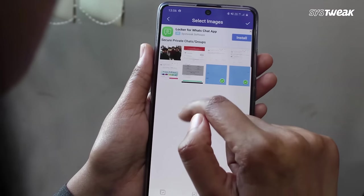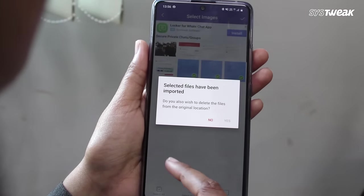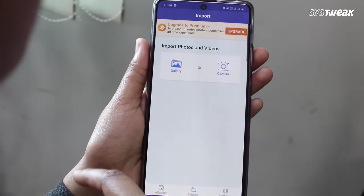tap on the tick button on the top right corner and confirm if you wish to delete that file from its original location. The protected photos can then be found in the Album tab in the default My Album folder.